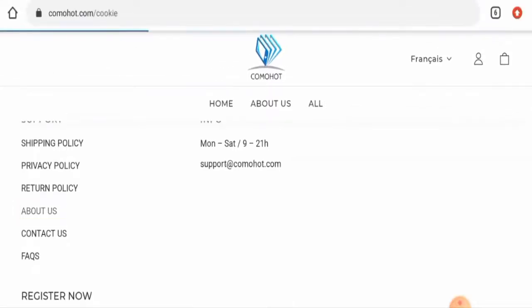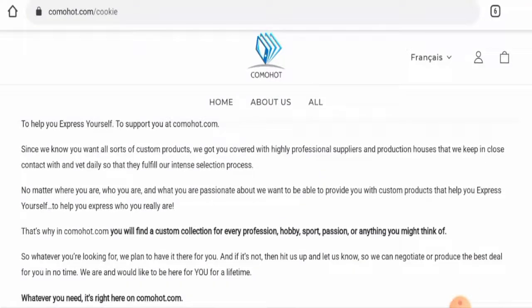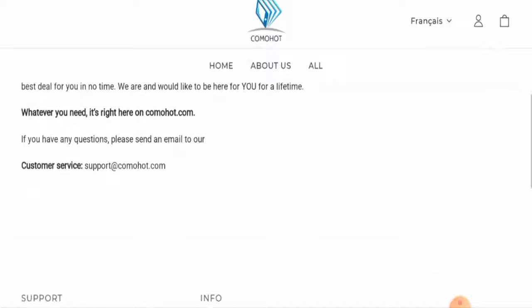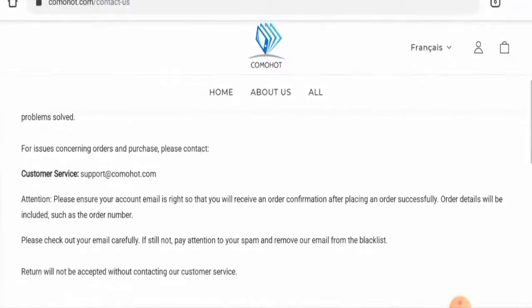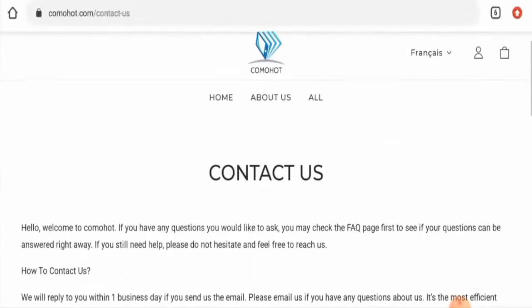Checking their About Us information, they have not given their business establishment details or mentioned their founder's identity, which is a drawback. For contact details, they have provided an email address only, though the email address name does match the domain name.